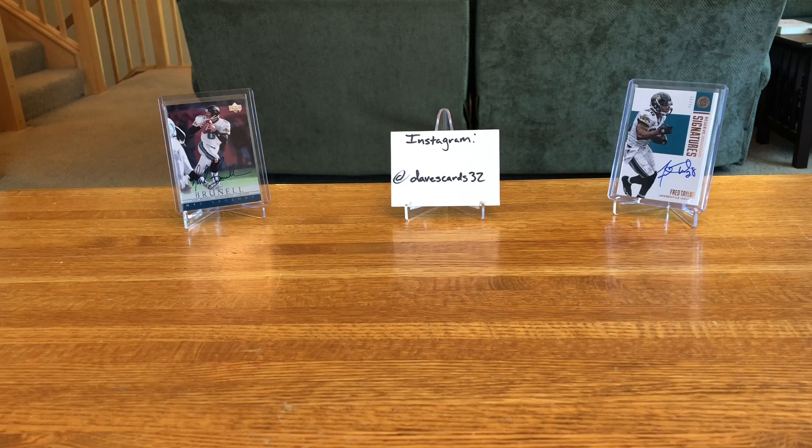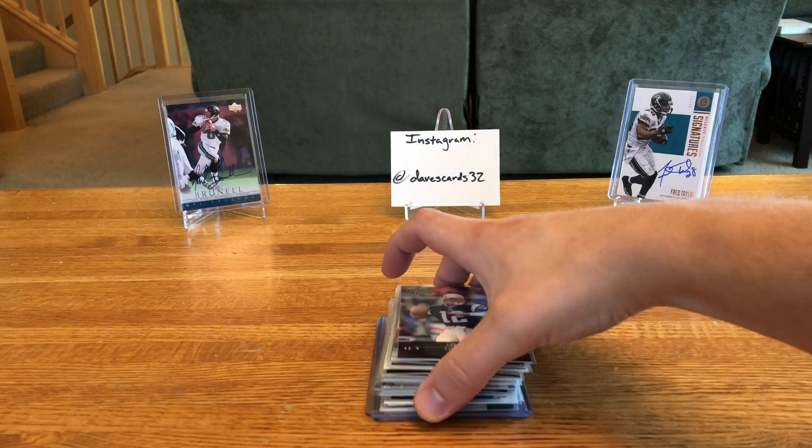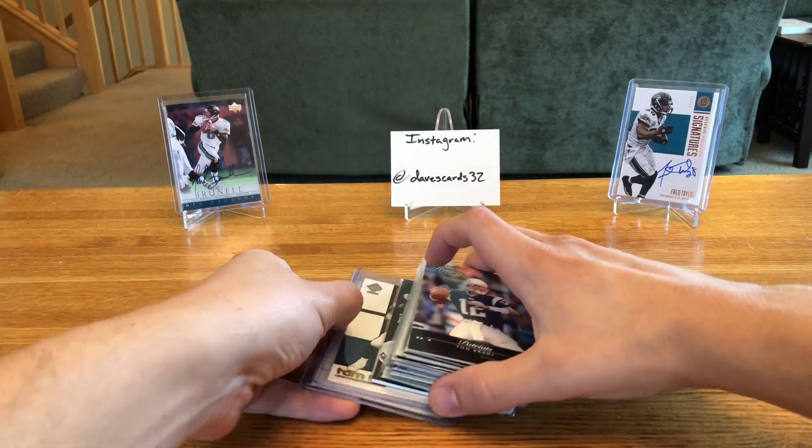I want to do a quick video to show you some pickups I made from our monthly card show here locally in Minnesota, along with give you some updates on what's coming with the channel. We'll do the card show pickups first — I picked up a ton of Brady's and Brady bases as well.